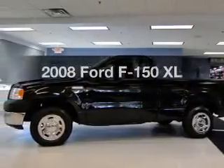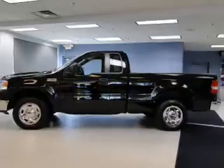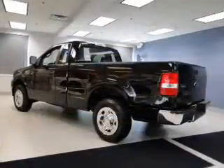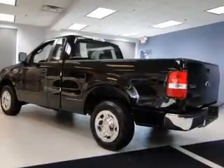Introducing the 2008 Ford F-150. If you're looking for a first-rate auto, this one could be yours today. The powertrain includes rear-wheel drive with a reliable six-cylinder engine connected to a smooth-shifting automatic transmission.